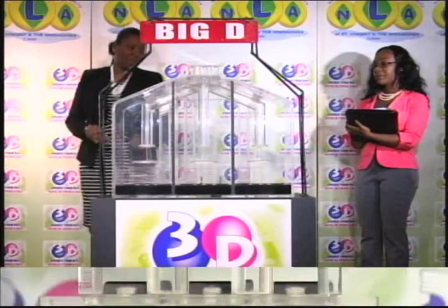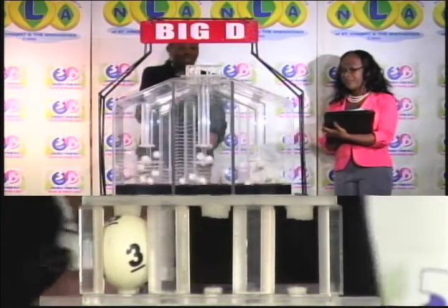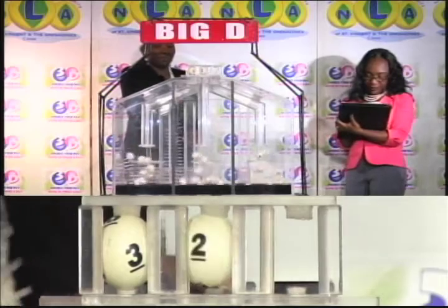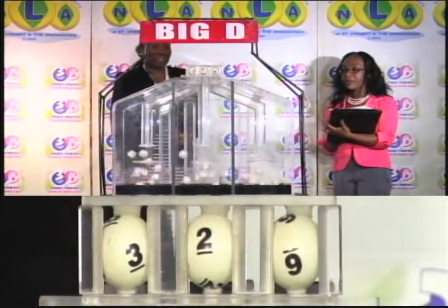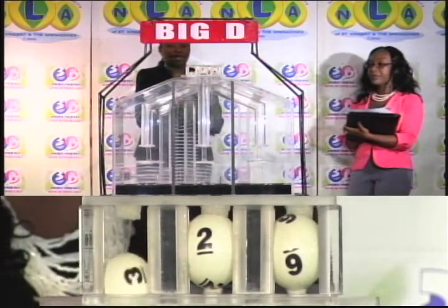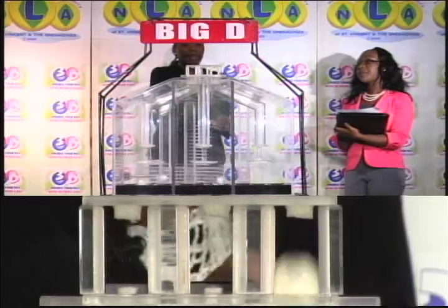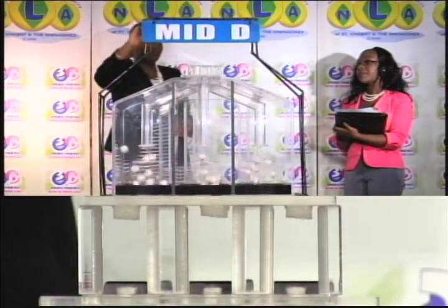We start with a draw for the Big D winning number. And the first ball in the 3D Big D is 3. Second is 2. And the third ball is 6. 3, 2, 6 is this afternoon's Big D winning number.